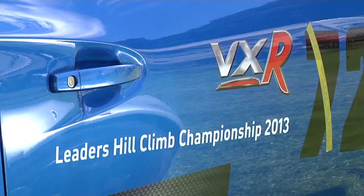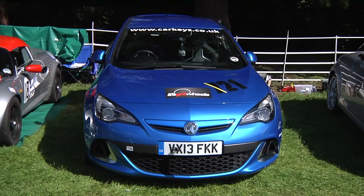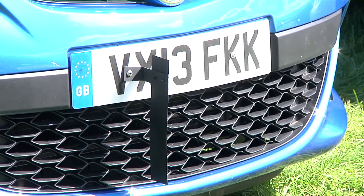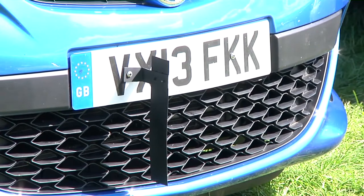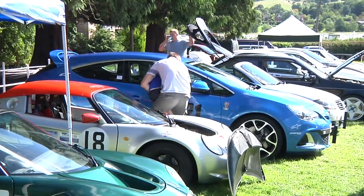We've taken it from the showroom straight to hill climb and we're competing against some very heavily modified cars, but we're giving them a good hard time. You don't get the stickers or the timing strut that we use to cut the timing beams at the start and finish, but apart from that your dealer will be able to supply everything on this car.